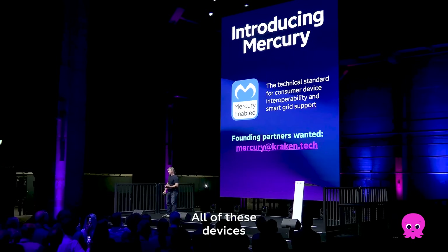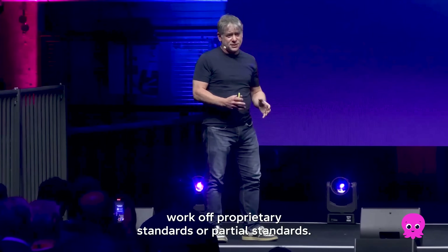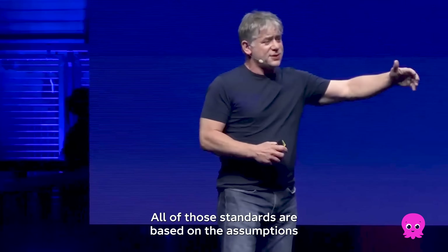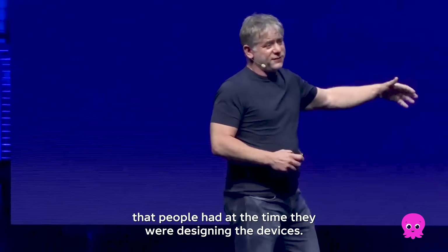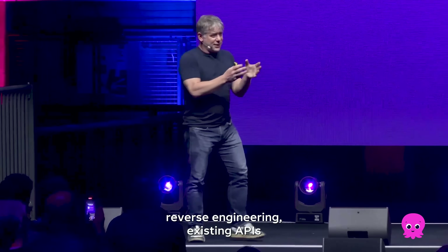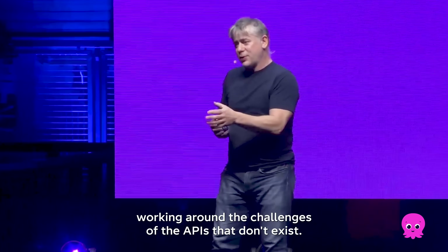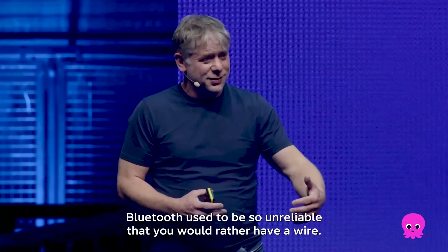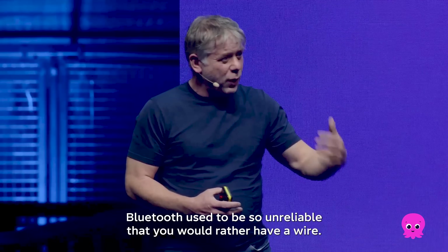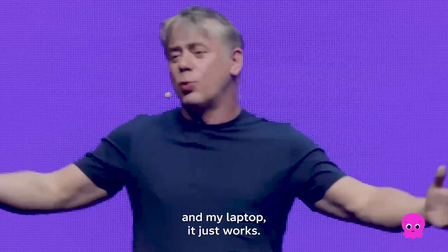All of these devices work off proprietary standards or partial standards, all based on the assumptions people had at the time they were designing the devices. We employ hundreds of software developers reverse engineering existing APIs and working around the challenges of APIs that don't exist. Bluetooth used to be so unreliable that you would rather have a wire — but these days I just open my AirPods and they connect to my phone and my laptop. It just works.